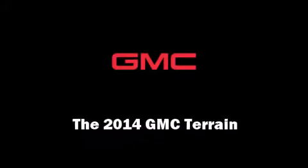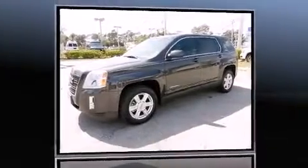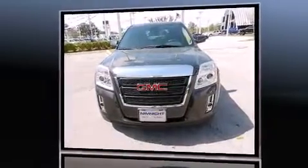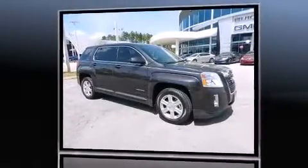Discerning drivers will appreciate the 2014 GMC Terrain. Smooth gear shifts are achieved thanks to the 2.4-liter four-cylinder engine, and for added security, Dynamic Stability Control supplements the drivetrain.